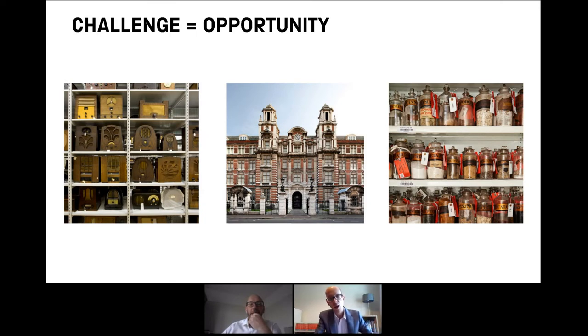We are not without challenges. Our collection is large and varied and sometimes dangerous, full of hazards, as is the nature of historical science and technology. 300,000 objects out of a total 425,000 is located in Blythe House in West Kensington in London. And in 2016, the government announced it was going to sell that building and we would need to relocate our collections.